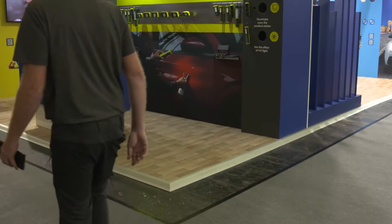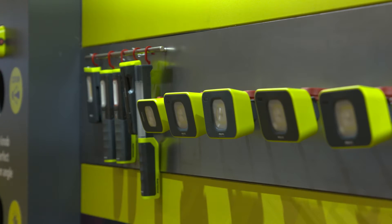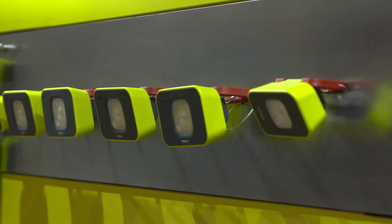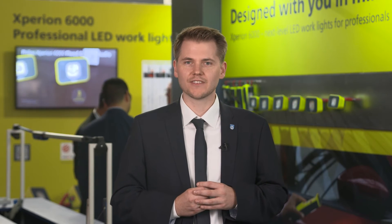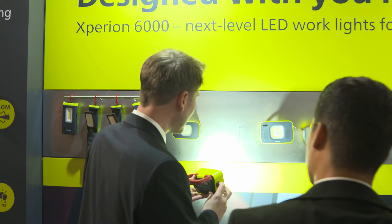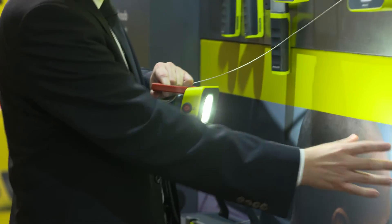I want to introduce you one of our latest ranges from our professional worklamp portfolio, Philips Experian 6000. Featuring a high quality design and bright LED lights, our Philips Experian 6000 worklamps display objects vibrantly via a high luminosity. Their wide beam primary source and powerful spotlight allow you to see better and spot the minor details.